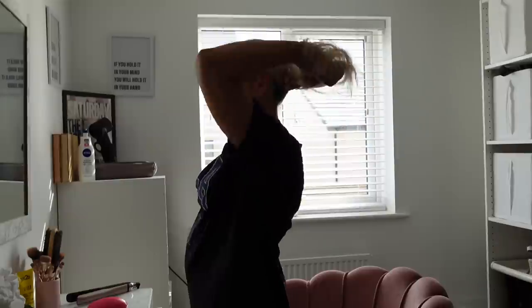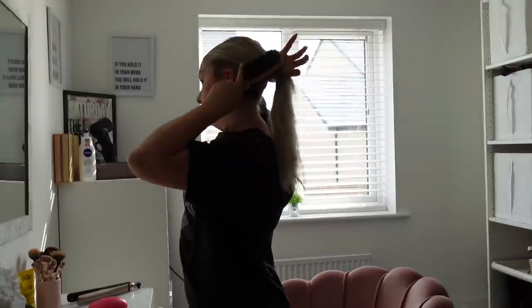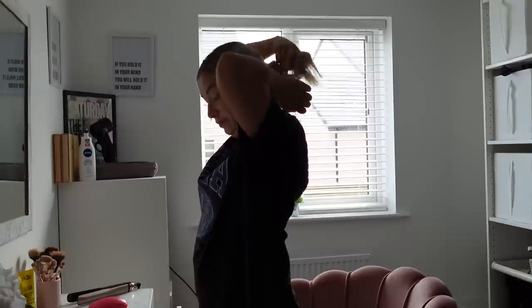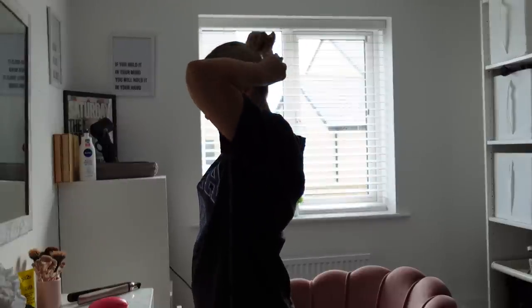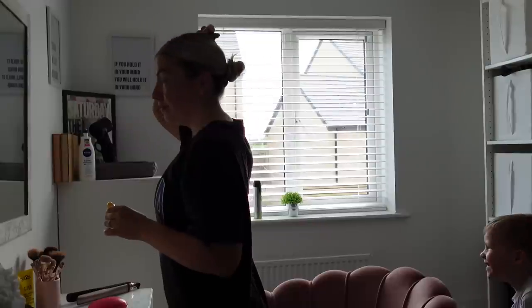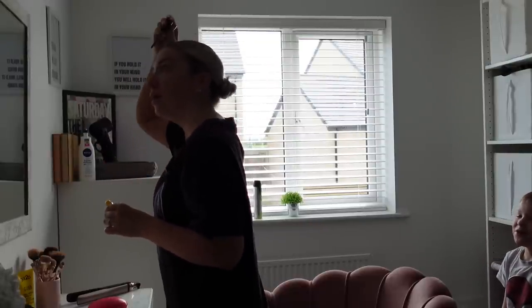Honestly, I take my hat off to any mum who manages to show up on the school run with a full face of makeup looking really glam, because I just don't do it. I haven't got the time and I can't really be bothered. I probably wear makeup like once a week, so I'm literally just going to tie my hair up, do my brows, and that is it. Then I will go and get Cooper dressed.